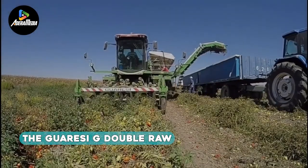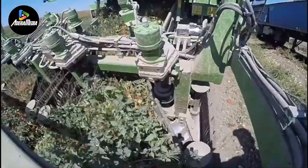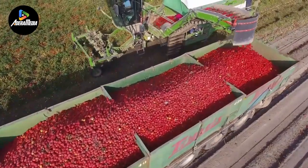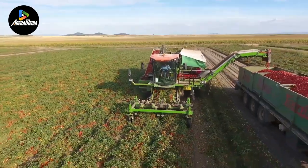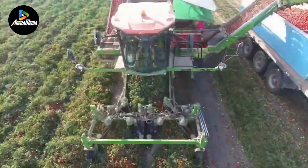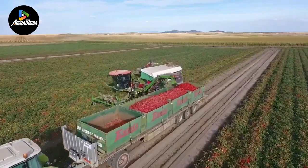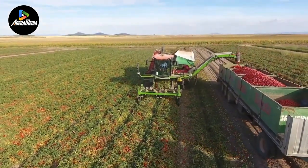Introducing the Guarisi G Double Raw, a formidable and adaptable harvester with the prowess to handle a diverse range of crops. With an expansive 20-foot cutting width and a substantial 14-ton receptacle capacity, this harvester stands out for its efficiency in handling large quantities of produce. Capable of reaching speeds of 12 miles per hour and featuring a generous 132-gallon fuel reservoir, the Super G Double Raw ensures sustained and powerful operation. The harvester incorporates a hydraulic system for convenient adjustment of cutting height and row spacing, and can be equipped with GPS technology for field navigation and optimizing the harvesting process.